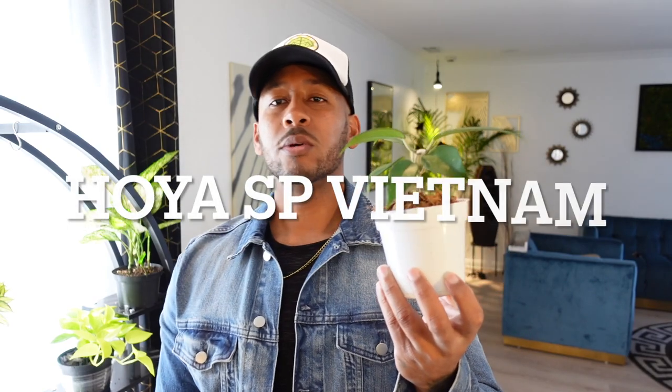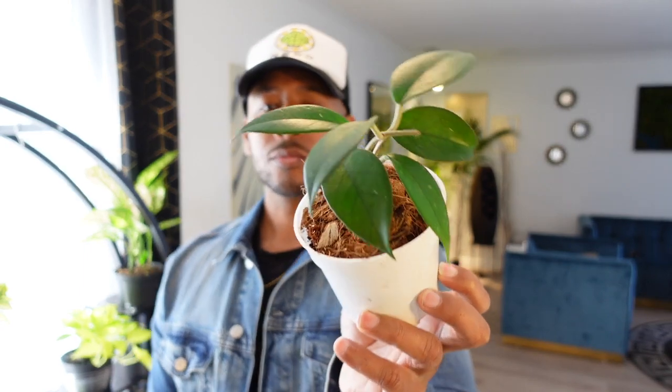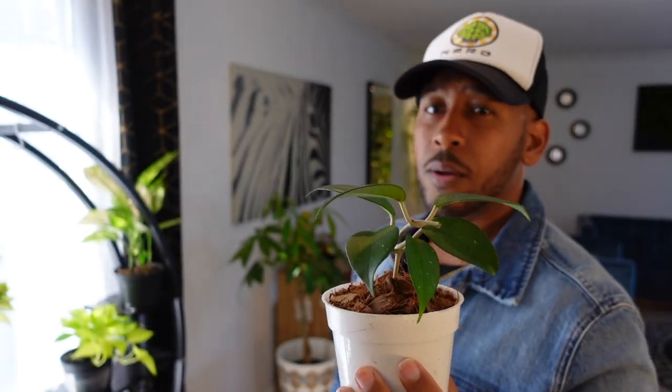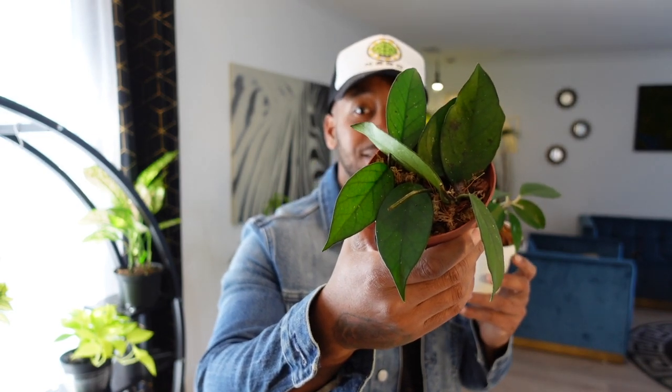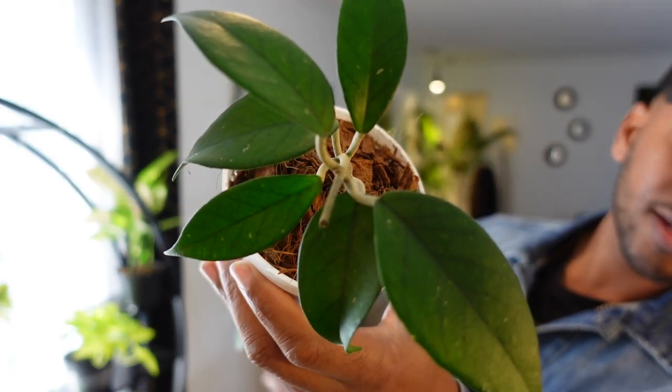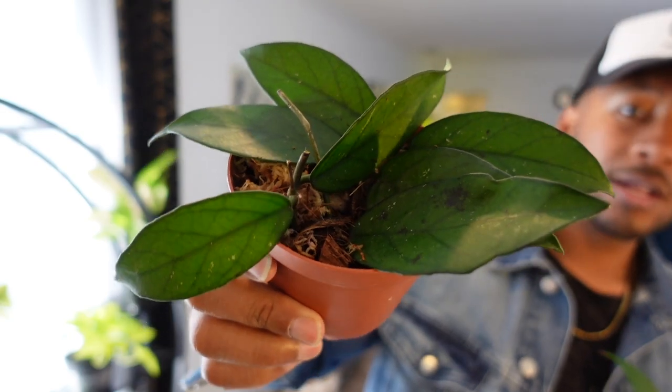Next we have Hoya SP Vietnam. To me this one looks like a Hoya Carnosa, but I was talking to my Instagram friend Eric — shout out to Eric — and he was giving me a lot of insight on Hoya care and said this one is pretty sought after. If you look at my last backyard tour video, this was in the ground. As soon as he told me it was sought after, I told him I'd give him a cutting, dug it up, and these are some of the propagations. I purchased it as the Hoya SP Vietnam.